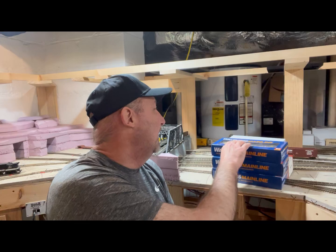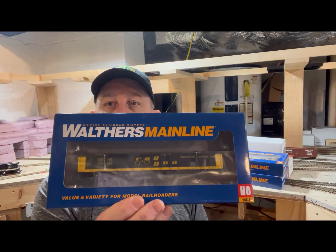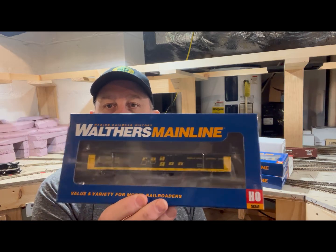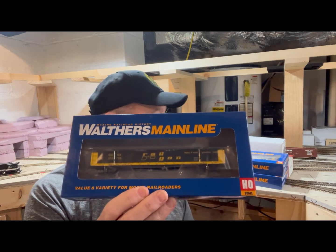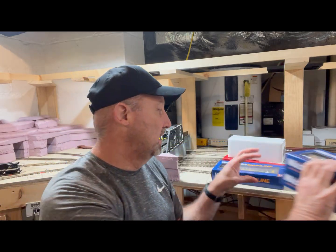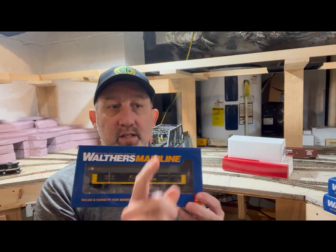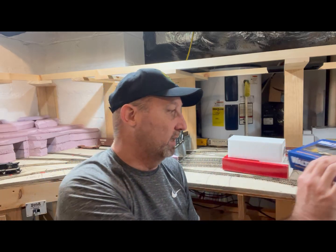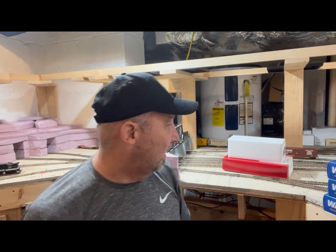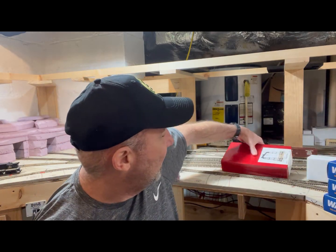Sorry, I unpacked these — sometimes you just get a little too excited. I picked up a couple of these Walthers gondolas, basically the rail gons. I got three of them here, all with different road numbers. I'm excited about this because I needed some more gondolas for my scrapyard area.